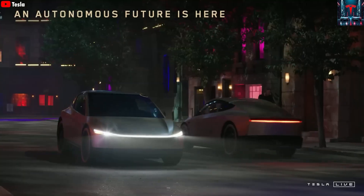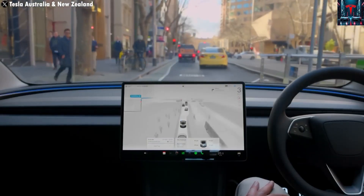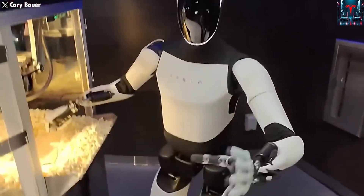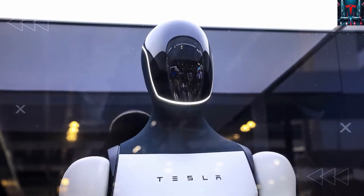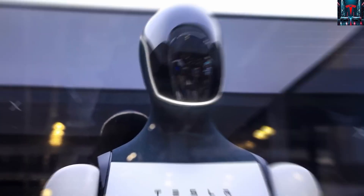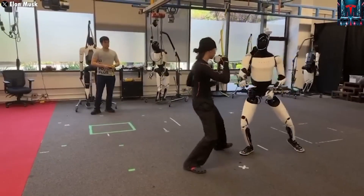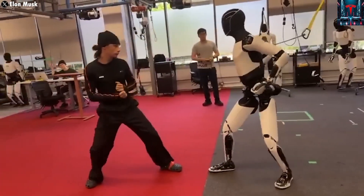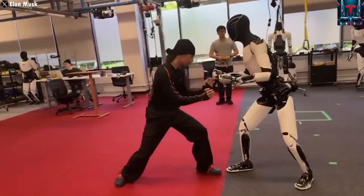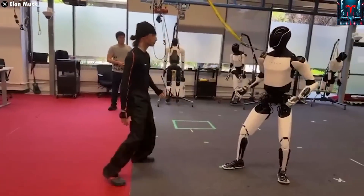Tesla aims to create a robot that can cook, clean, and take care of people in their homes, transforming the way humans live and work. It's both thrilling and risky, as this could easily be Musk's biggest gamble since SpaceX. If successful, Optimus could generate profits that dwarf those from Tesla's electric vehicles. But if it fails to perform reliably, the consequences could be severe — potentially shaking investor confidence and even endangering Tesla's financial stability.